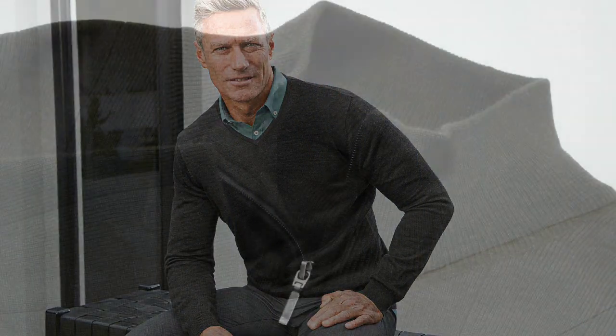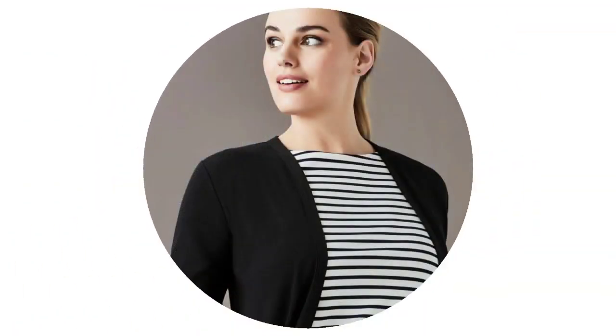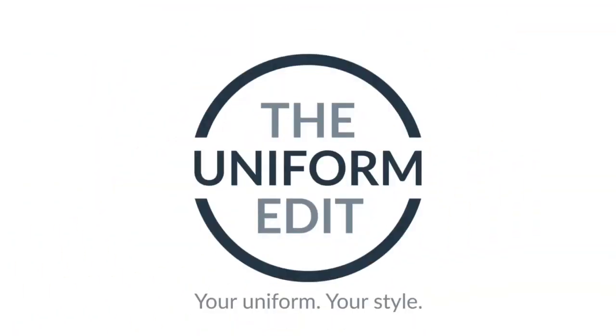Different forms of knitwear — from longline jumpers to v-neck jumpers to vests — all make a great addition to your uniform. So when you're thinking knitwear, think the Uniform Edit.